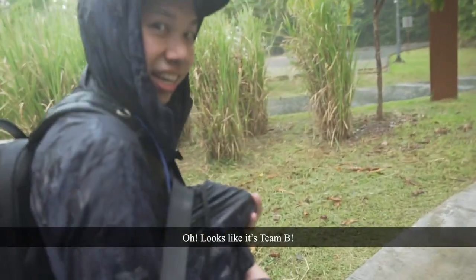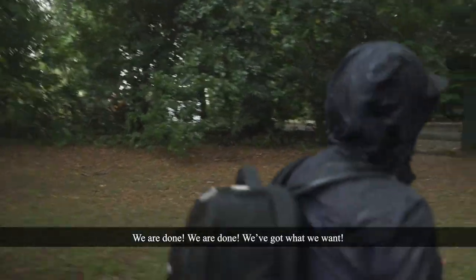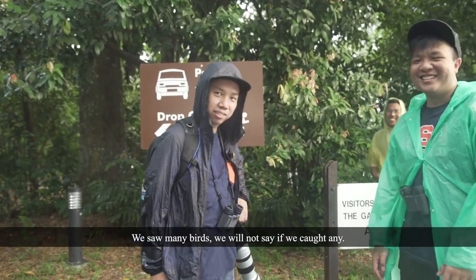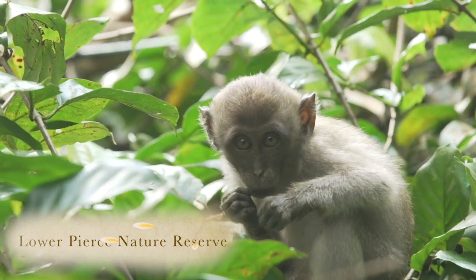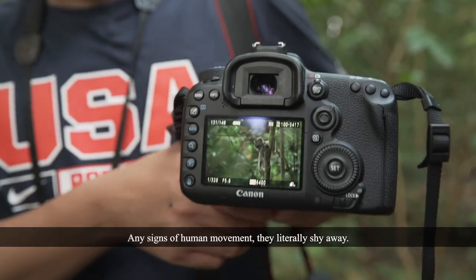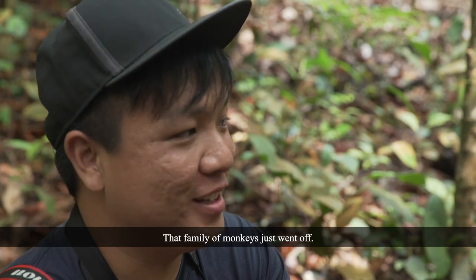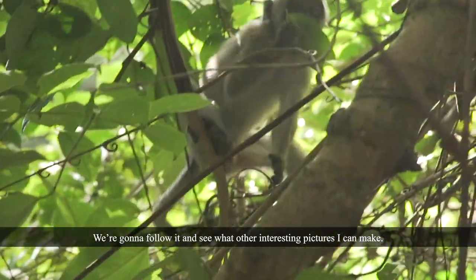Looks like it's team B. We are done! We've got what we want! We saw five birds. I think we have to sneak up on these monkeys — any sign of human movement and they literally shy away. The family of monkeys just went off. We're going to follow them and see what other interesting pictures we can make.